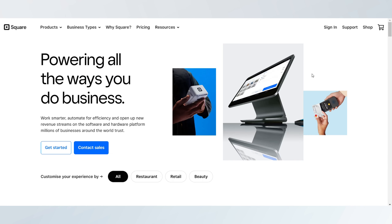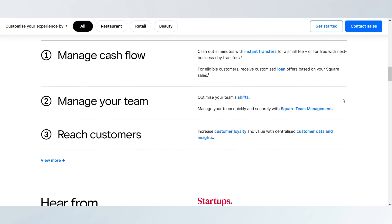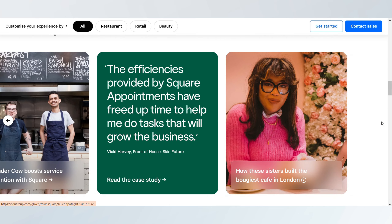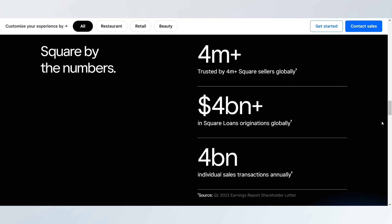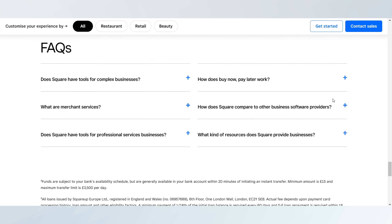Square, however, brings an extensive suite of business management tools, from analytics to employee management and robust inventory features. This makes it ideal for businesses looking to consolidate various operational tasks within one platform.